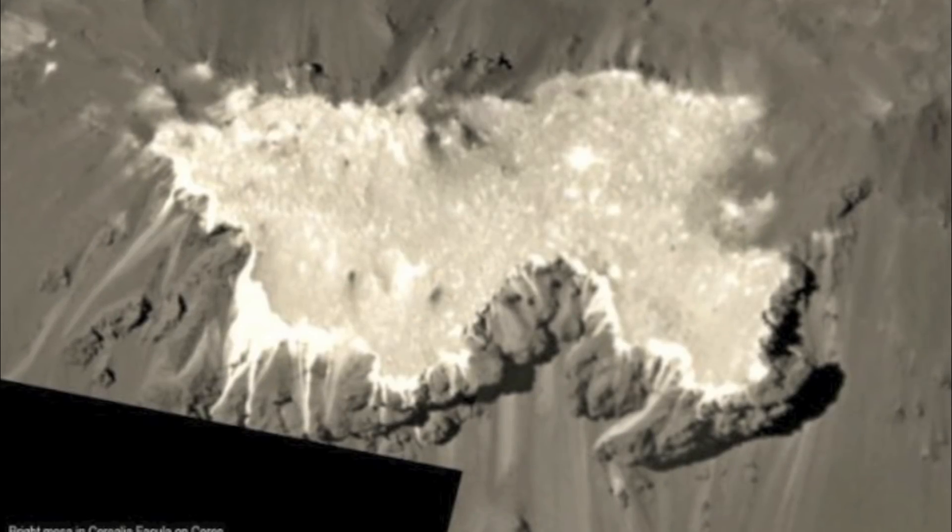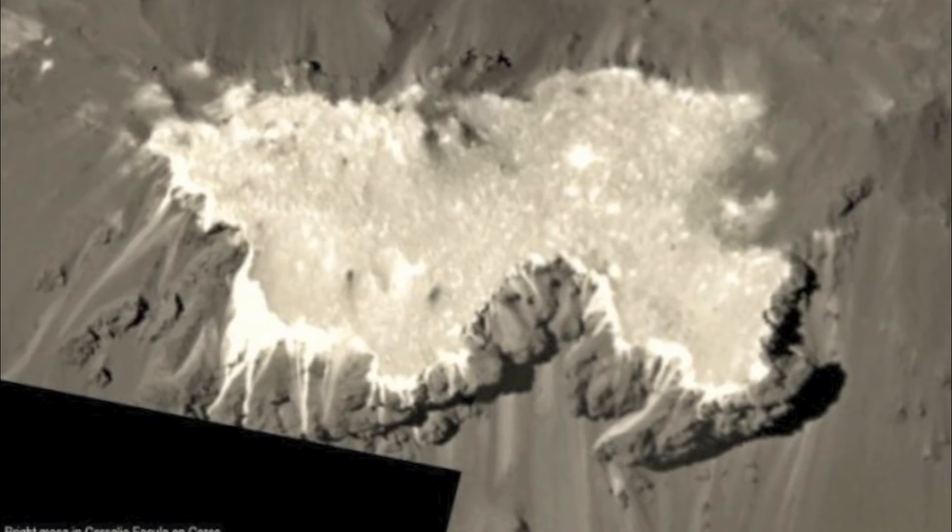The results of the high-resolution images have been better than hoped for, as they show the rich details of the planet. This offers scientists, along with others, a glimpse of the beauty of Ceres. The low orbit meant that many more details could be seen on the planet, including the bright spots.